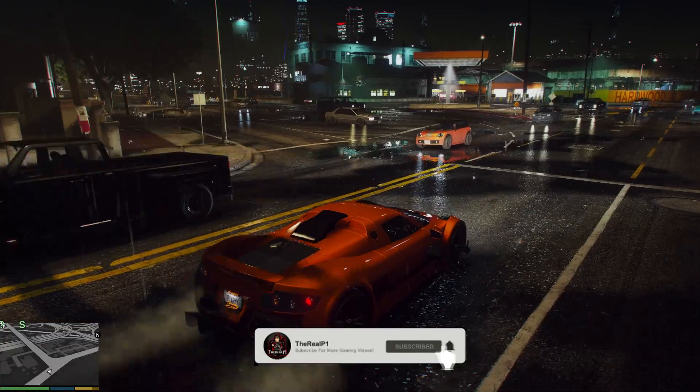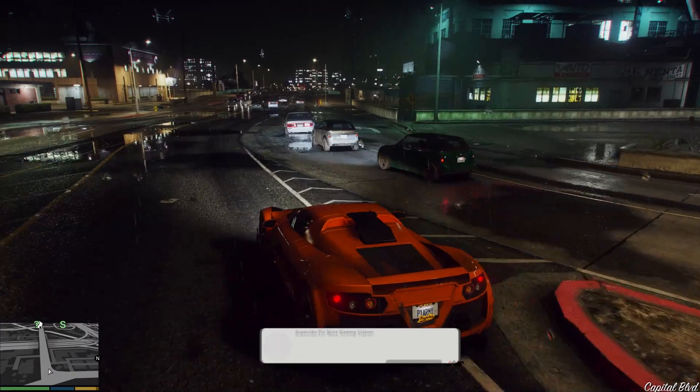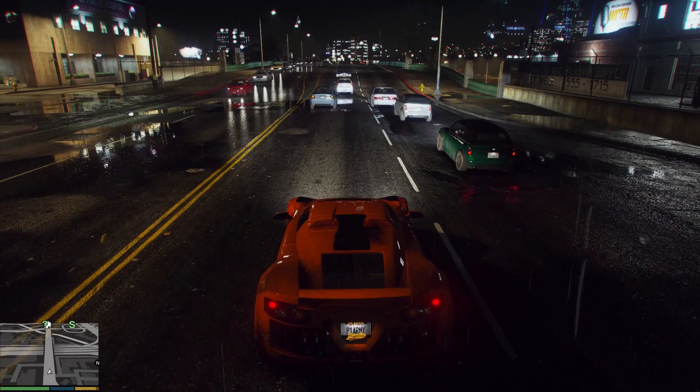Anyway, make sure you drop a like and let me know in the comments what you think about these cars — which one's your favorite and which one I should add for the next car wish list. Slide through, show some love, hit that sub, and turn the bells on. Today guys, P1 signing out.